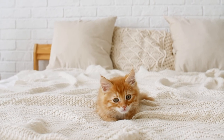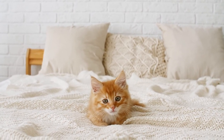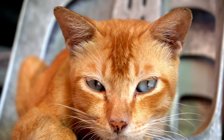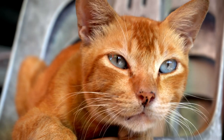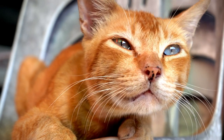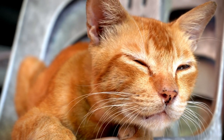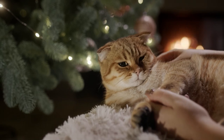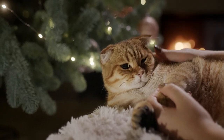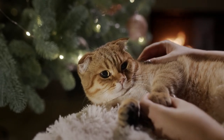When hunting, cats will fixate on their prey, closely watching its movements. If you stare at a cat, your gaze may be perceived as similar to this hunting gaze, which is not a friendly look. To avoid any misunderstanding and to show the cat that you pose no threat, are friendly, and do not wish to hunt it, give it a lot of long, slow blinks. This simple gesture can go a long way in helping your cat feel comfortable and at ease around you.